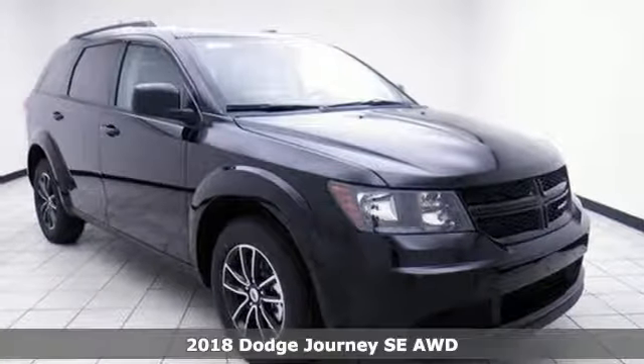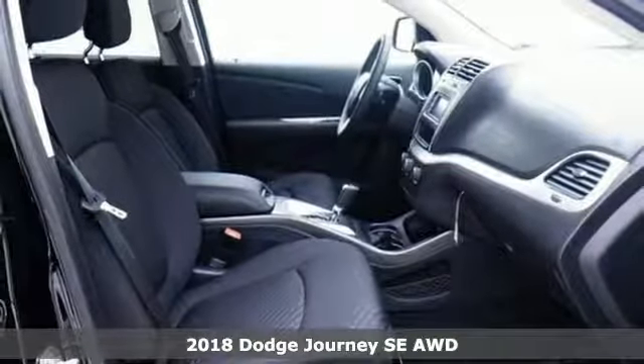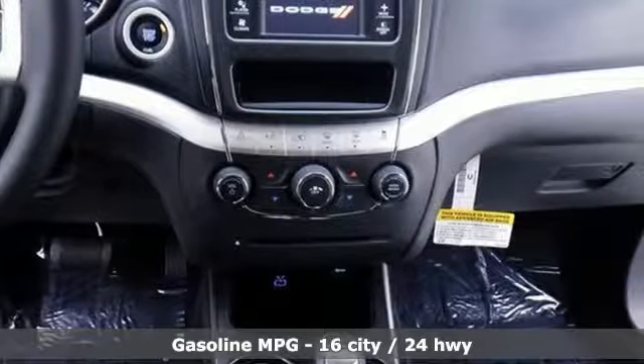It's a new 2018 Dodge Journey. This journey can take you anywhere the road leads, and it can fit anything you need for the ride. It boasts an impressive list of features, like these.